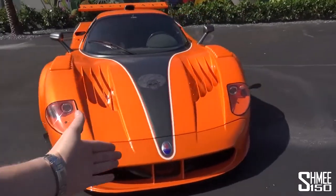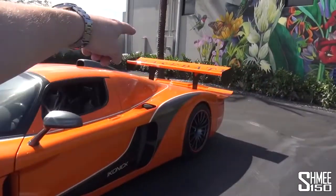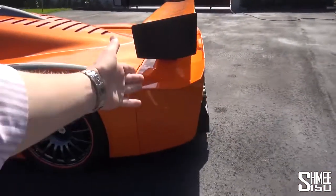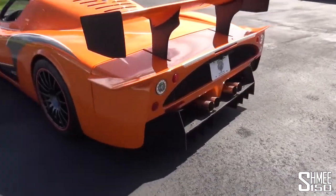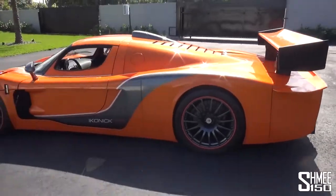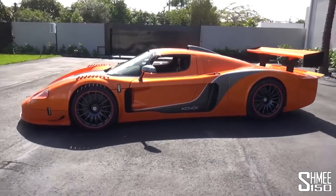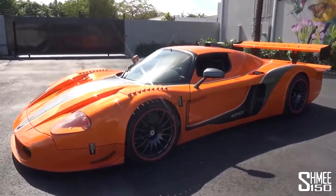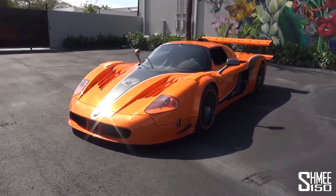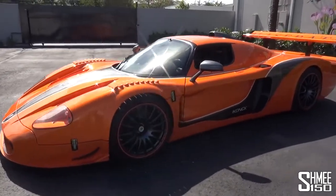It's got the extended front, the canards and flicks around the side, the aggressive louvres, the gigantic wing sitting taller at the back, the snorkel up on the roof, and more aggression to the diffuser. It also has some major upgrades to the engine — the six-litre V12 is now a 6.3 making 840 horsepower, over the standard 632 — over 200 horsepower more. This car has pretty much been around the world: it's raced the Nürburgring, it's been to Canada, and now it's here down in Florida.